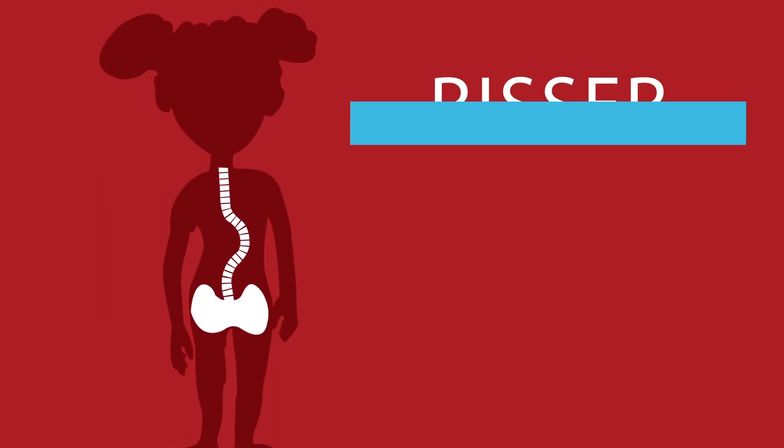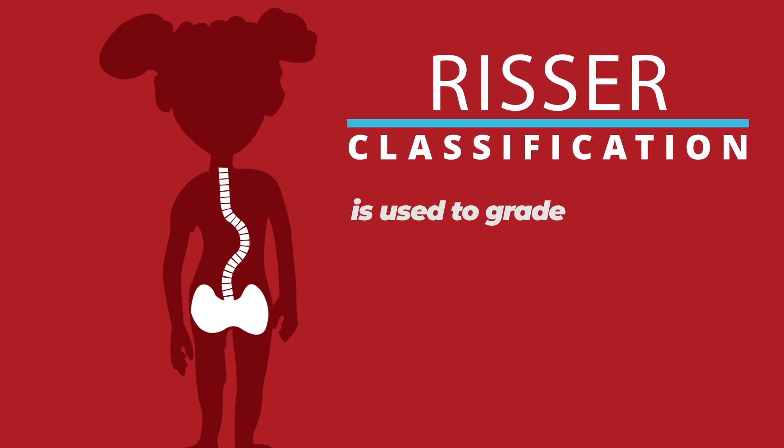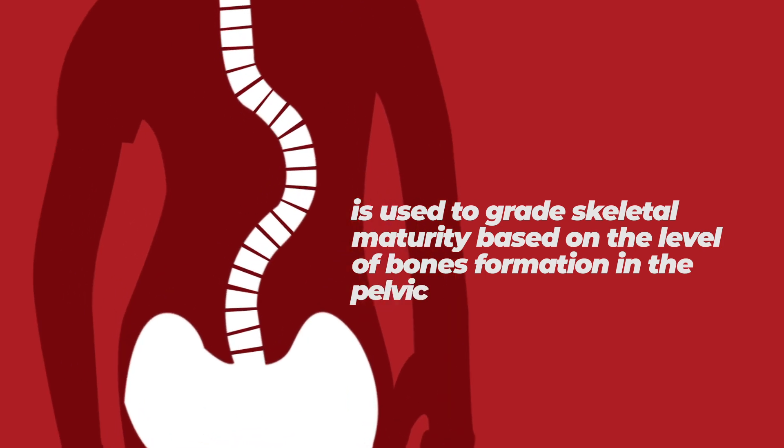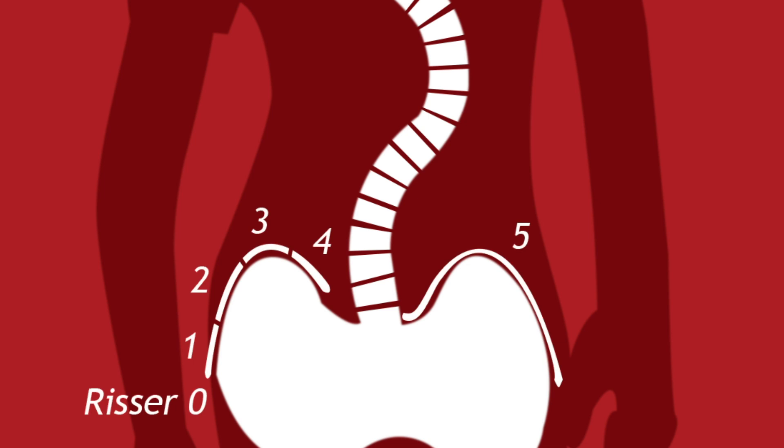The RISER classification is used to grade skeletal maturity based on the level of bone formation in the pelvic bone. RISER sign classifications are on a scale of 0 to 5, where RISER 0 indicates that there is a significant amount of growth remaining, while RISER 5 indicates skeletal maturity or growth is completed.